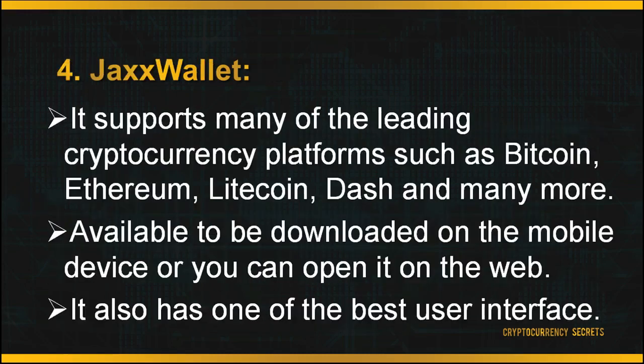Next is JAX Wallet. The biggest advantage of JAX is that it supports many leading cryptocurrency platforms such as Bitcoin, Ethereum, Litecoin, Dash, and many more. It is available to be downloaded on a mobile device or opened on the web. It also has one of the best user interfaces — when you log in, navigation is pretty straightforward as they prioritize user experience. JAX also has very good security and privacy settings, as your private keys are sent to your local device and never to any servers. This means you have full access to your crypto funds and JAX does not hold or have access to any of your funds.